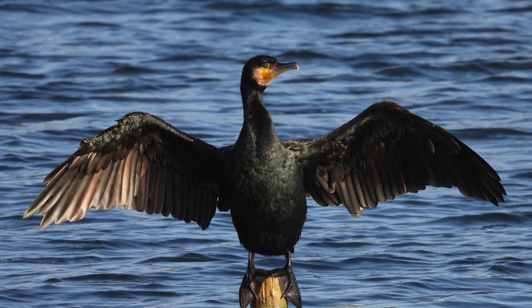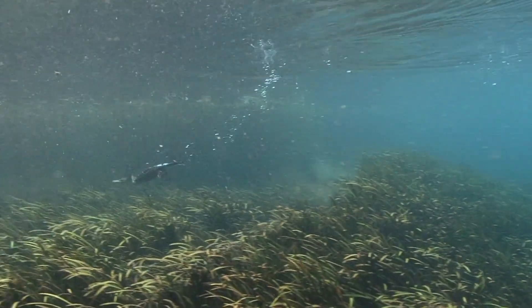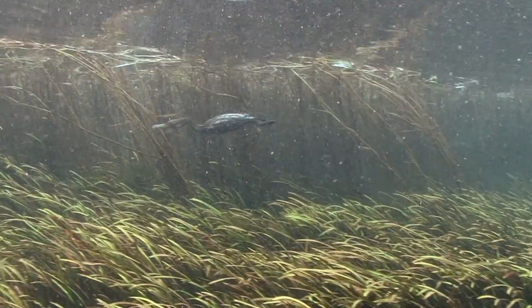Let's focus on the cormorant. Cormorants are skilled divers. It has long been thought that they have less preen oil on their feathers, making their feathers become waterlogged and, therefore, have the need to dry them after diving.